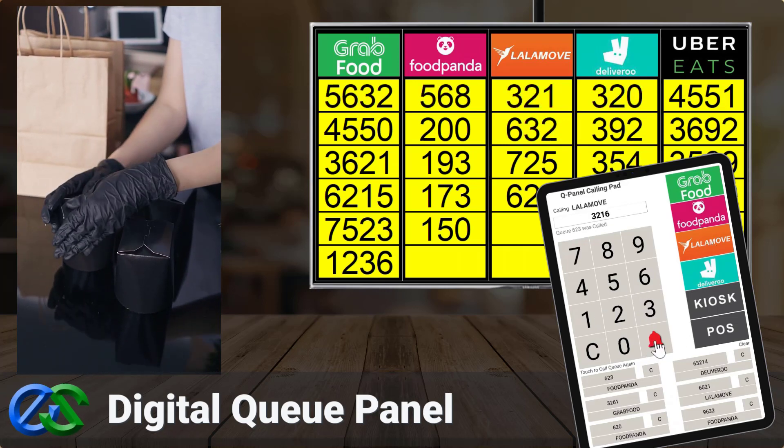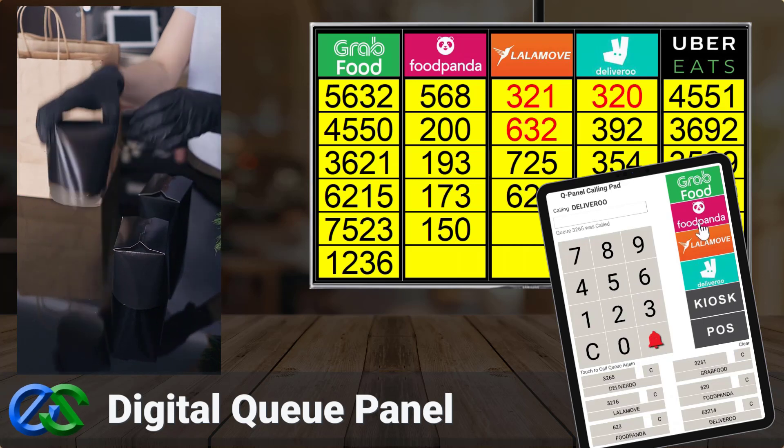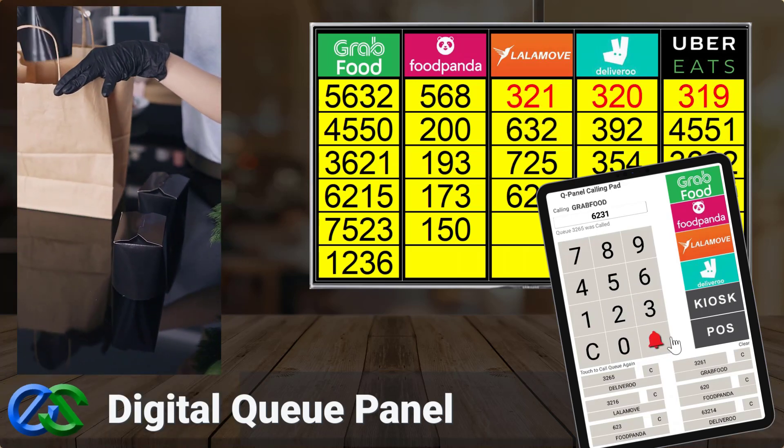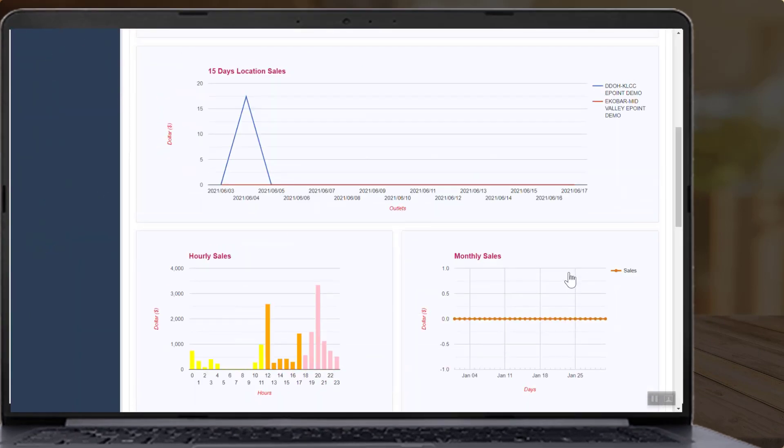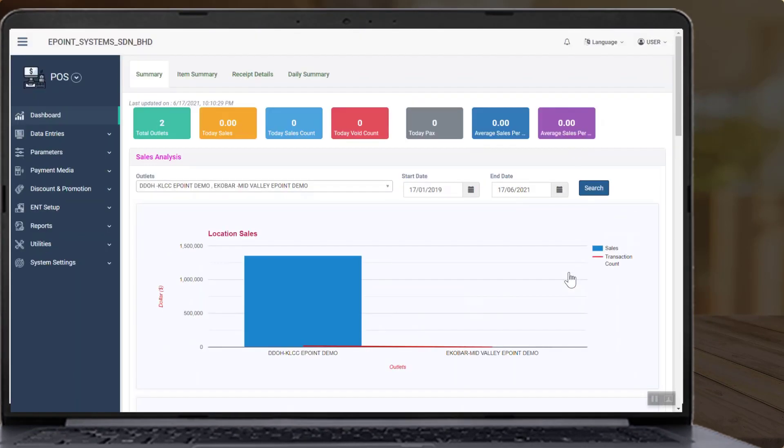Always keep a safe distance between your staff and riders. The Cirrus back office system allows you to view various reports, such as sales reports broken down by sales made through food delivery partners.